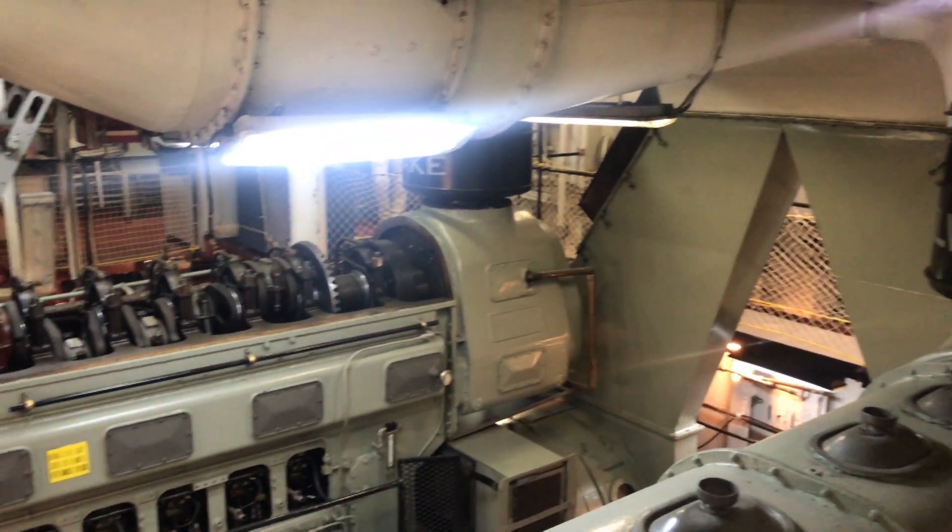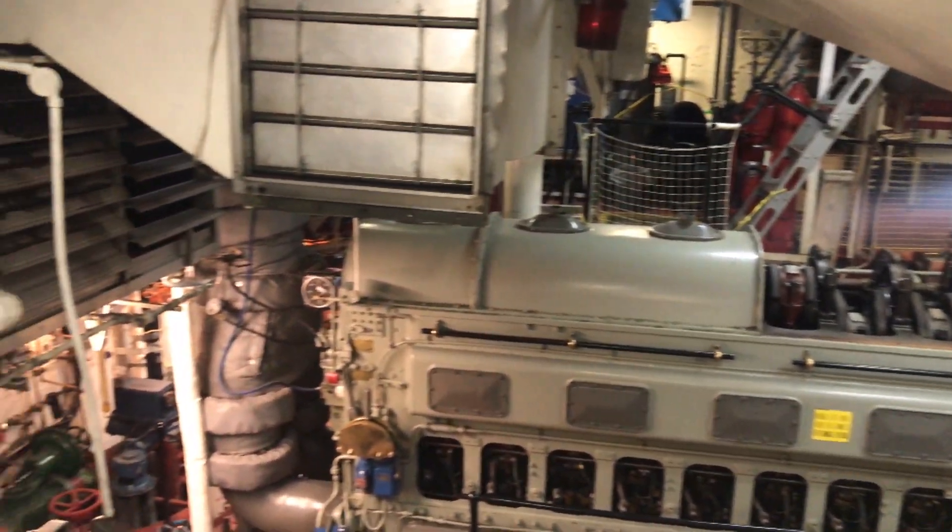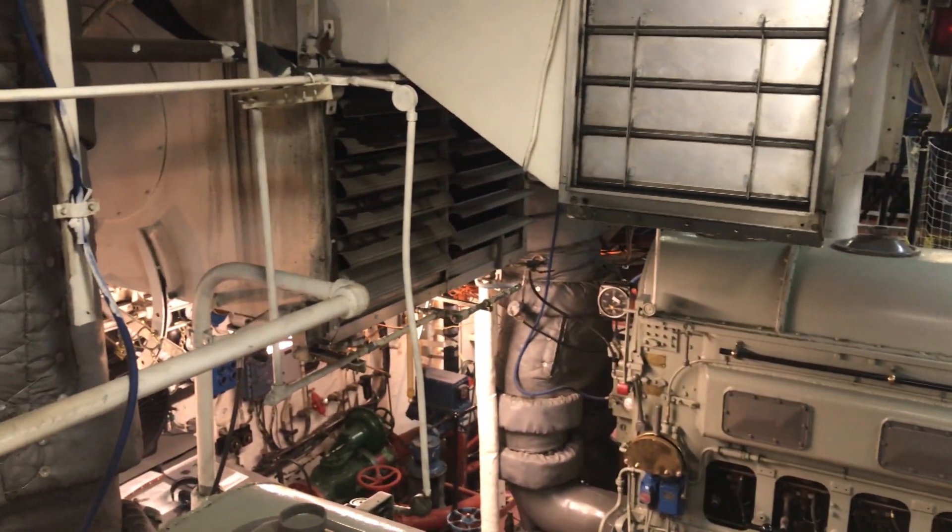This is the engine room. Six engines — it made a lot of muscle.